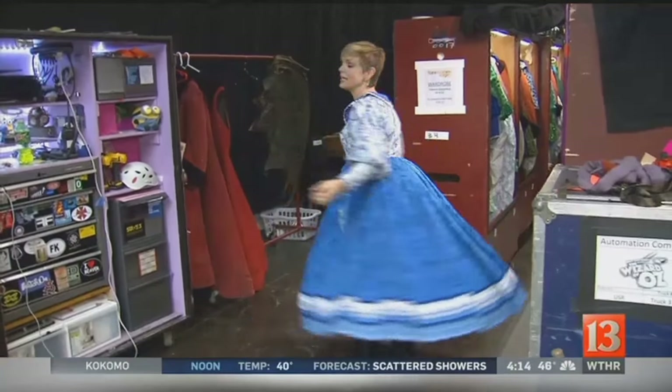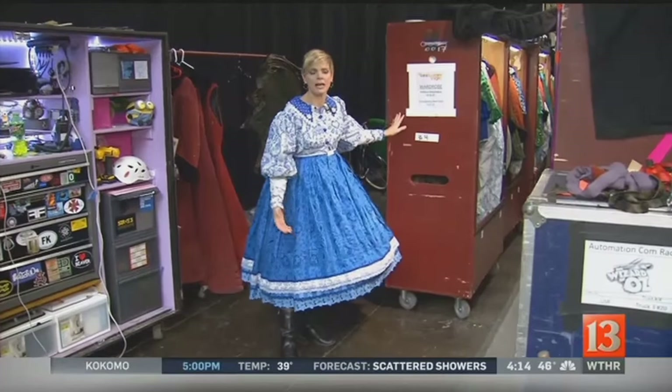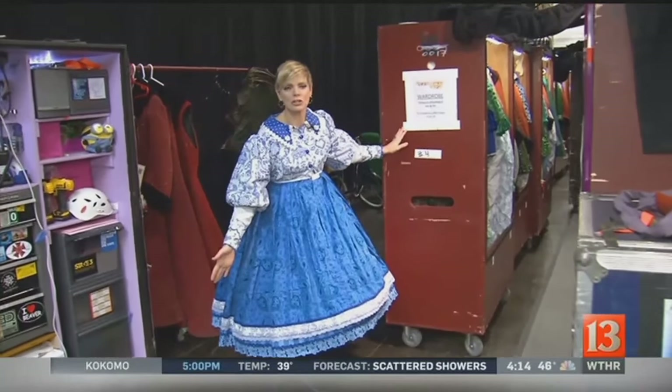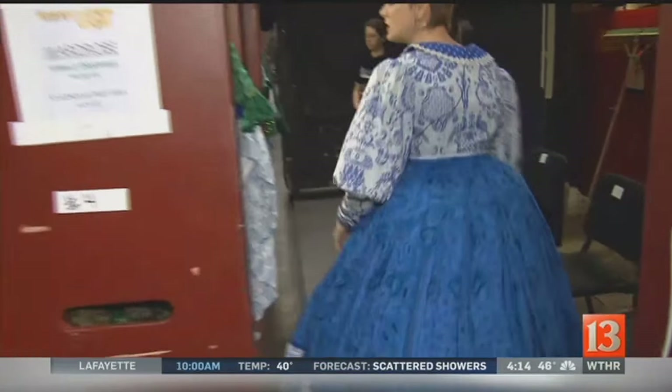The Wizard of Oz here at Clues Memorial Theater — a great show for the whole family, but we're bringing you backstage. Check this out. Do you love it? Channeling my inner munchkin, because we're here at the wardrobe department. This is so important to this show, the costumes and everything. So let's find out a little bit more about what goes into it.